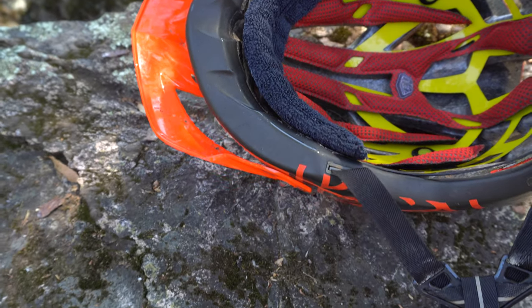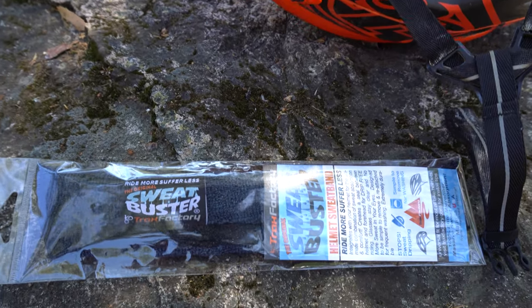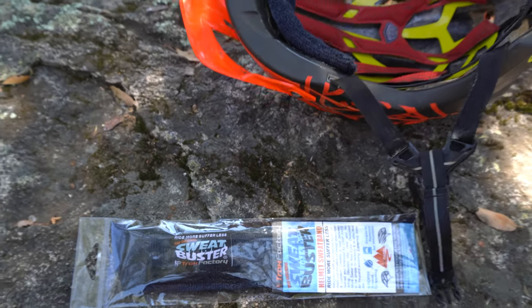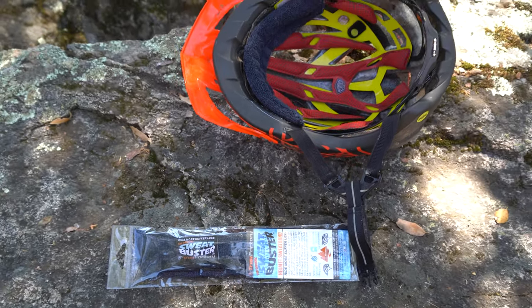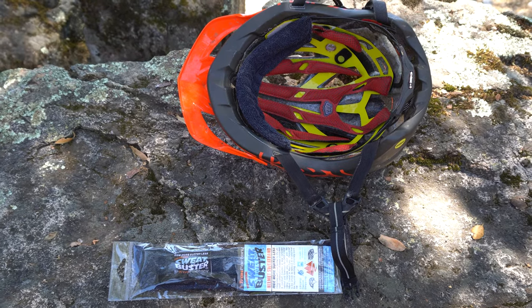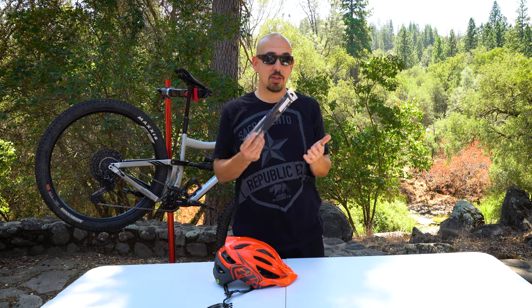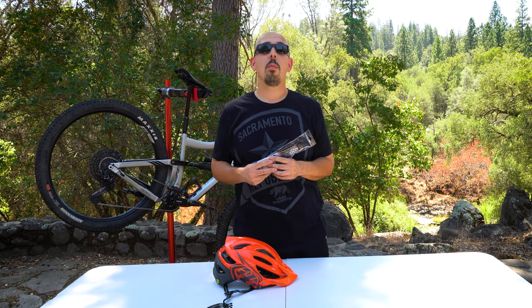Being in Northern California in the summers, we're riding when it's 115 degrees sometimes — just disgusting swamp head. I have no hair to keep that sweat out of my eyes, and Trax Factory to the rescue. This inexpensive product is awesome. It's $13.99 for one. Go to TraxFactory.com and check them out. I wear it on all my helmets now and it keeps me sassy.